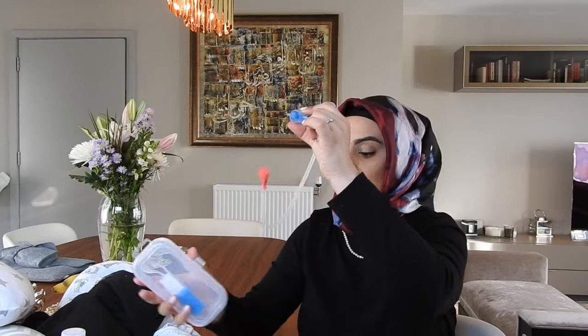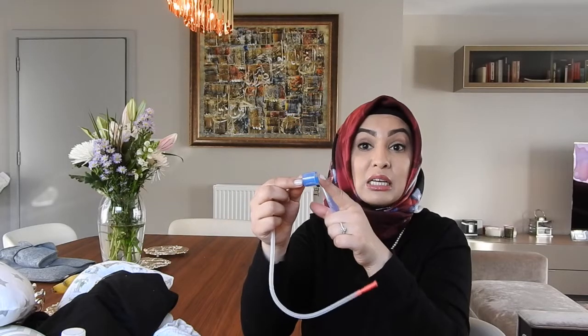The next thing is the NoseFrida nasal sucker — really good. When they're first born they have so much mucus. It comes in a little box; you take it out and it's got a filter so you won't get anything in your mouth — you suck from the red bit and it goes into baby's nose and gets everything out. I use the Calpol saline nasal spray with it to soften the mucus, and it comes out so quickly. We use this nearly every day — it is so helpful.